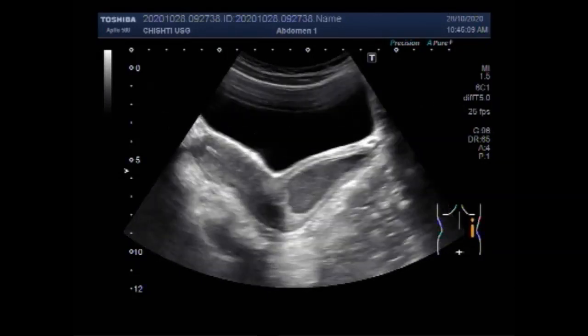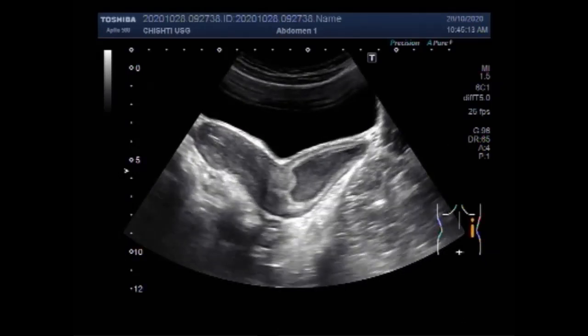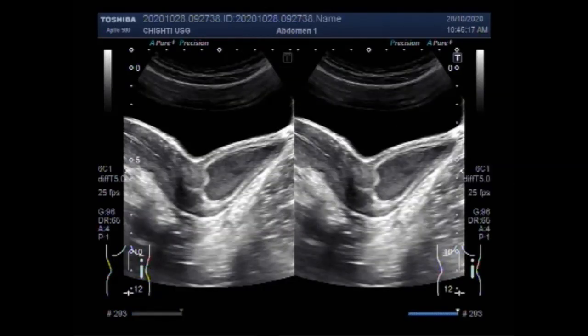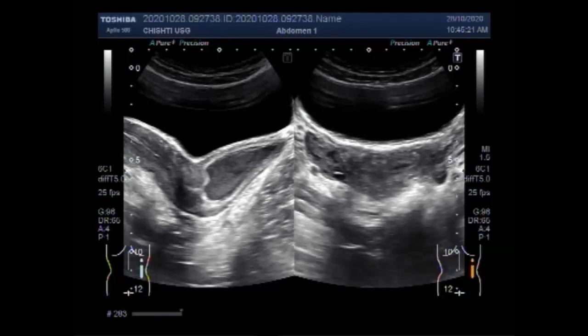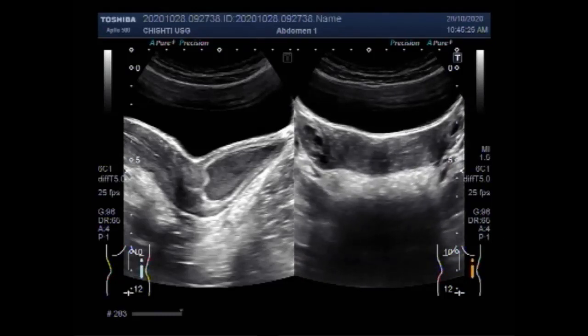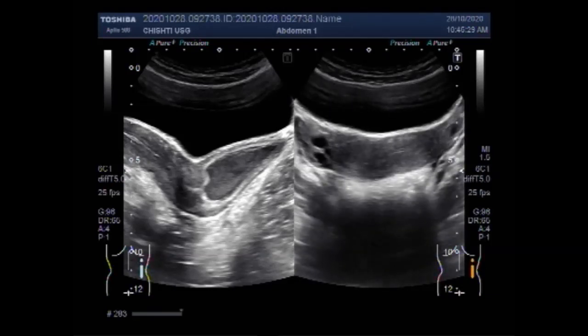You can see the uterus and the vagina, and the vaginal canal is filled with thick fluid — it is distended. Both ovaries are echogenically normal. No mass or cyst is seen in the uterus or the ovaries.